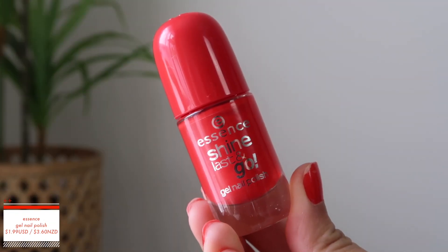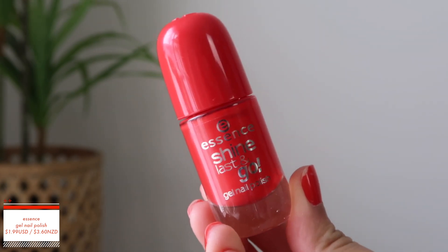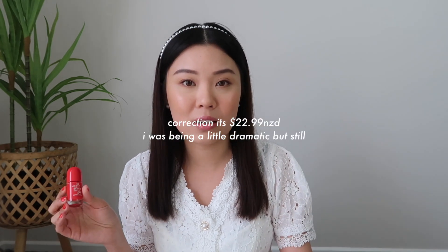I first want to start off with the non-makeup item, and that is a nail polish. This is their Shine Last and Go Gel Nail Polish. I got it in the shade 51, Light It Up. I feel like this being $3 in New Zealand is literally such a gem. OPI in New Zealand is like $26, maybe $30. I haven't bought OPI in a very long time, but it's really expensive. So the fact that this is literally $3.60 — it's a steal. And it's also the color I'm wearing right now.